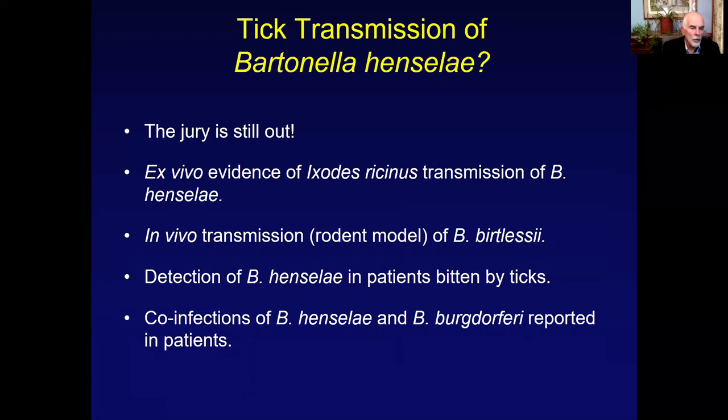To finish up on tick transmission of Bartonella henselae, the jury is still out. There's ex vivo evidence that Ixodes ricinus can transmit B. henselae in a laboratory setting, and in vivo transmission in a rodent model using Ixodes ricinus and a rodent Bartonella species. There's clearly detection of Bartonella henselae in patients bitten by ticks in the United States, and individuals being diagnosed with both Bartonella henselae and Borrelia burgdorferi.